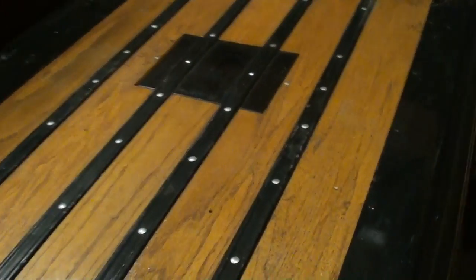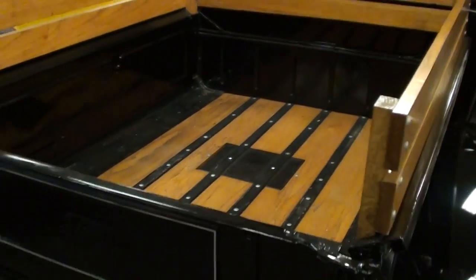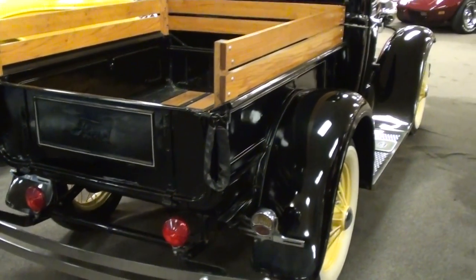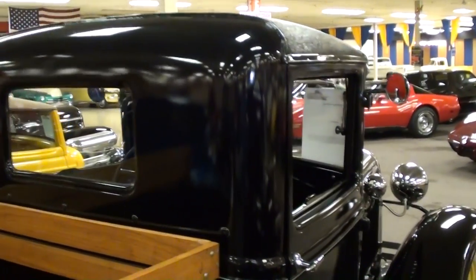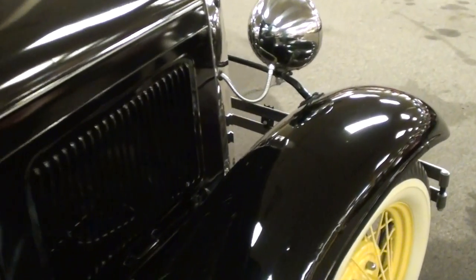In the bed, you can see the wood has been replaced and it just has painted strips in between — still looking nice. Definitely a sharp-looking truck all the way around.